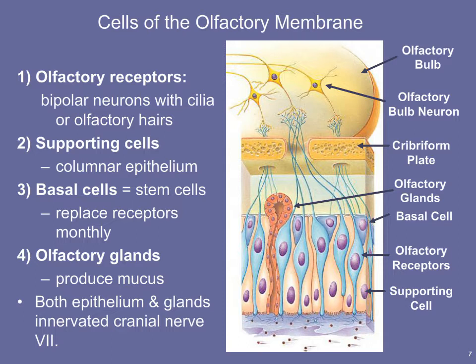Basal cells are stem cells that help us replace our receptor cells on a regular basis, because the receptor cells are destroyed as a normal consequence of smelling. For example, accidentally inhaling a very volatile solvent probably resulted in a bad odor and likely killed off some sensory neurons in your olfactory epithelium. We can regenerate these cells over time through growth and division of our basal cells. The olfactory epithelium also contains olfactory glands that produce mucus.